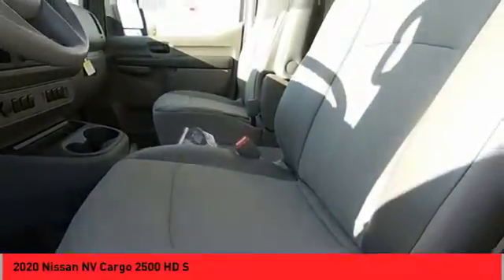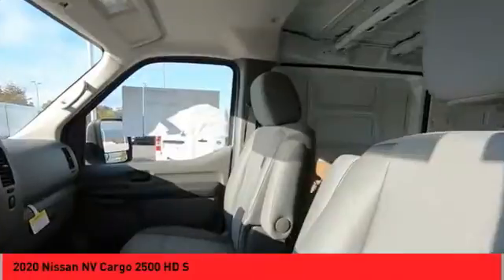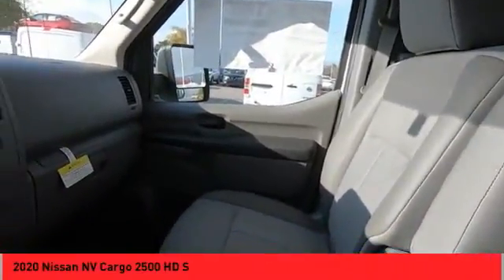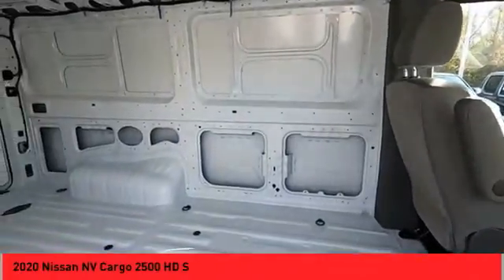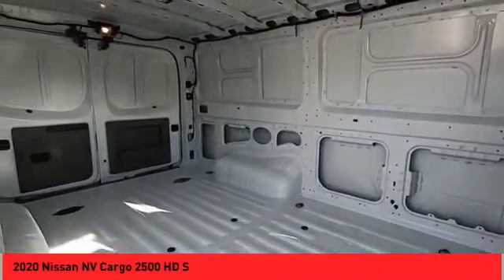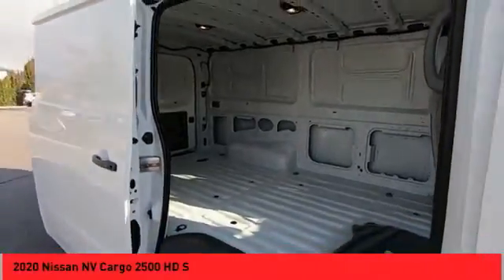This is for you. The Nissan NV Cargo. This is for you. The Nissan NV Cargo. Thank you.